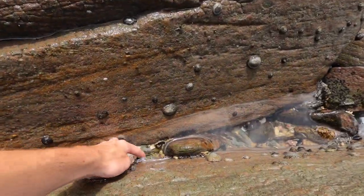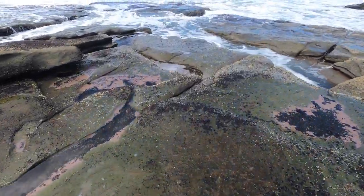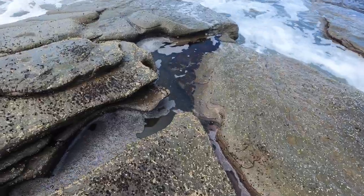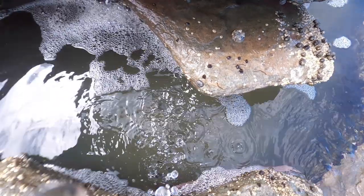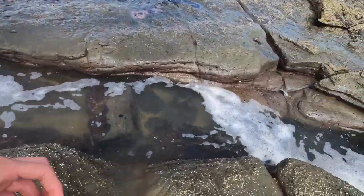Alright guys, we're at the end of the road now - looks like this is the last shell of the day. That's a nice bonnet, probably the best bonnet I've found all day. I just wanted to check this hole out to see if there's anything stuck. I can't tell with the water so much.